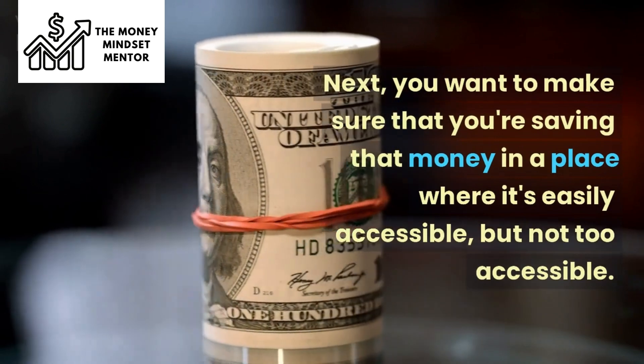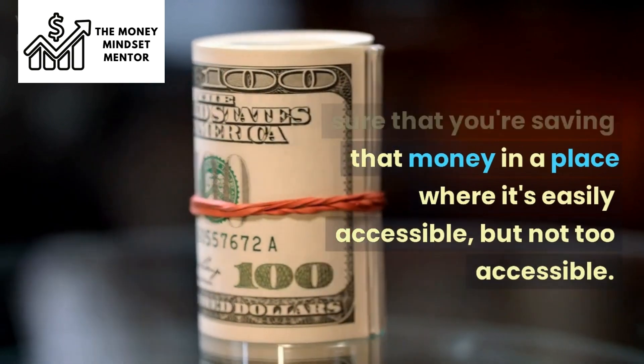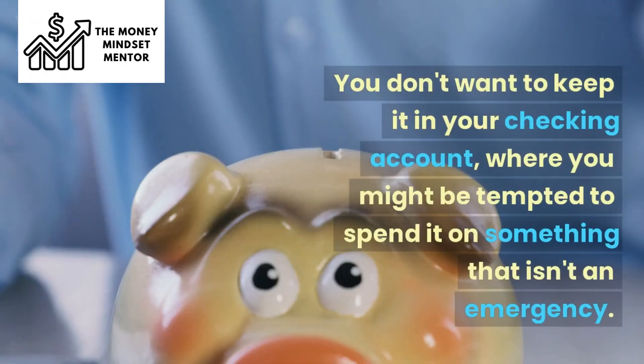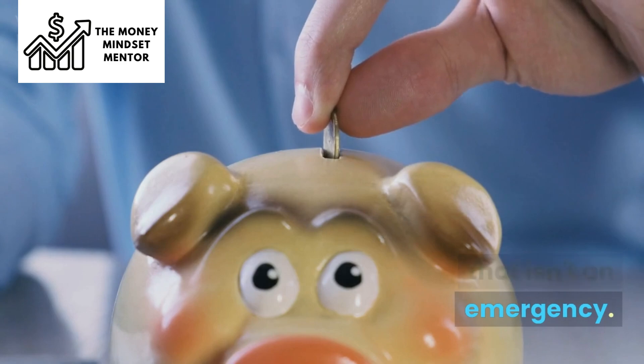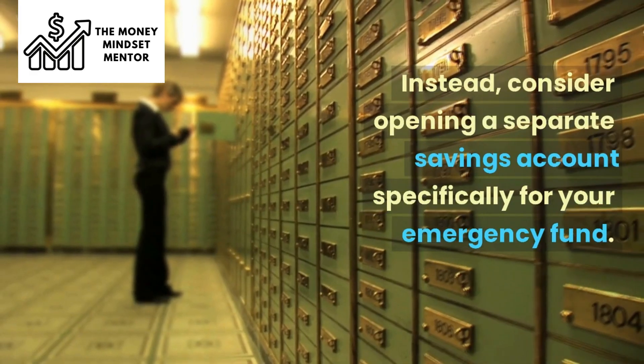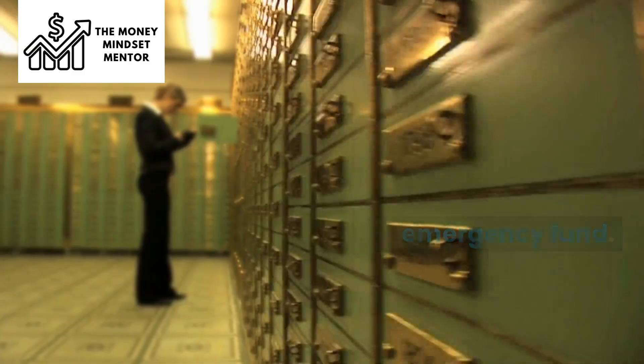You want to make sure that you're saving that money in a place where it's easily accessible, but not too accessible. You don't want to keep it in your checking account, where you might be tempted to spend it on something that isn't an emergency. Instead, consider opening a separate savings account specifically for your emergency fund.